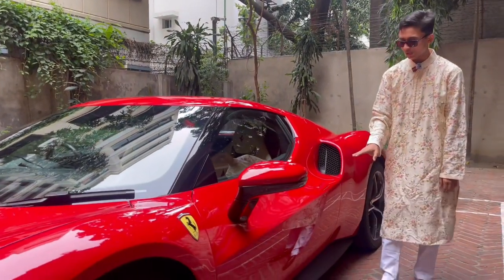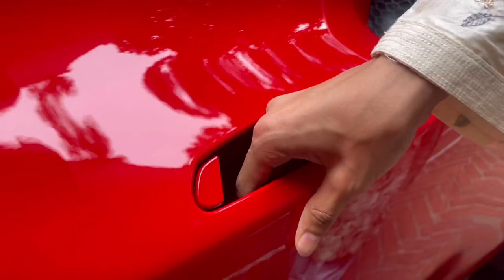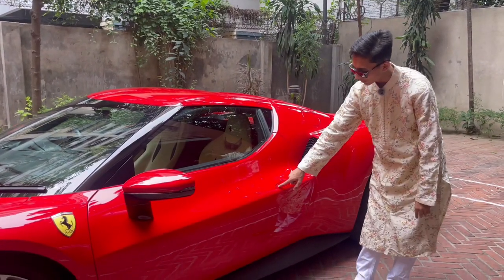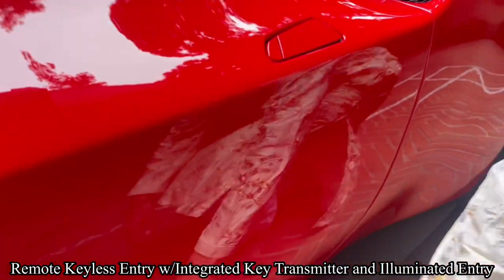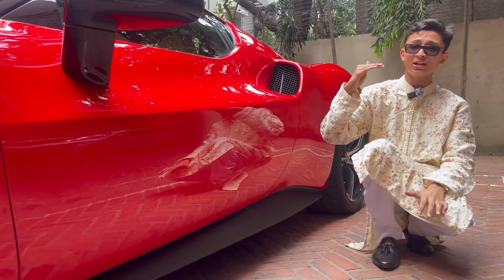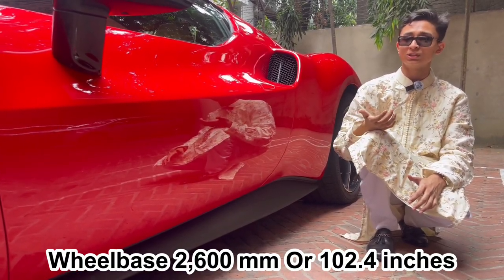The door handles are pretty nice. For opening, you press your hand inward and the door opens — you obviously have frameless doors. For closing, just push it shut. You have another button here for Achilles entry, and this is for opening the door. Coming down, you have a very nice side skirt that makes the car look much nicer. It actually has higher ground clearance than a Jaguar XJL.